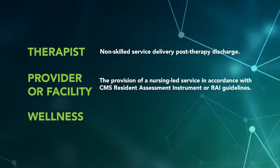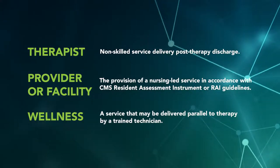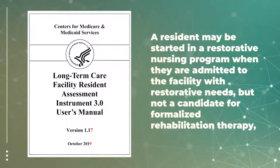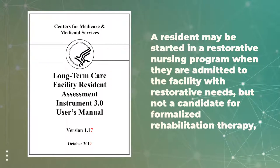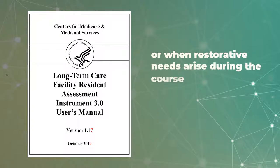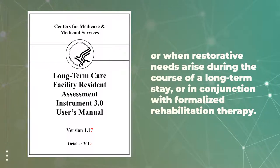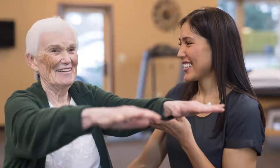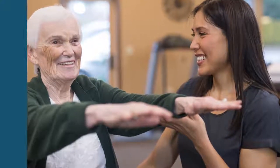Within the wellness domain, it is often described as a service that may be delivered parallel to therapy by a trained technician. According to the RAI manual, a resident may be started in a restorative nursing program when they are admitted to the facility with restorative needs but not a candidate for formalized rehabilitation therapy, when restorative needs arise during the course of a long-term stay, or in conjunction with formalized rehabilitation therapy. At Aegis Therapies, our definition of restorative is conceptually aligned with this statement and is inclusive of all three viewpoints we've mentioned.